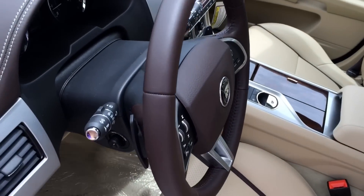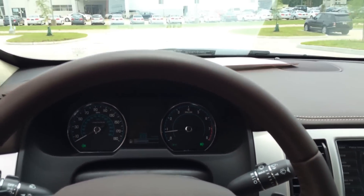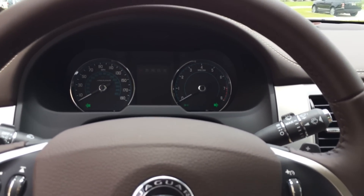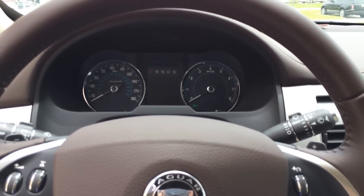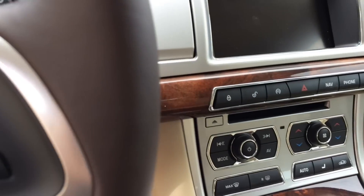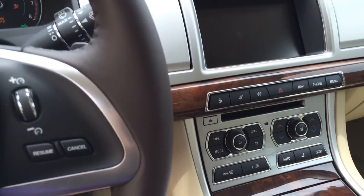Now let's jump into the driver seat, start it up, and see how it sounds. With your foot on the brake, push the start button located on the center console to start.